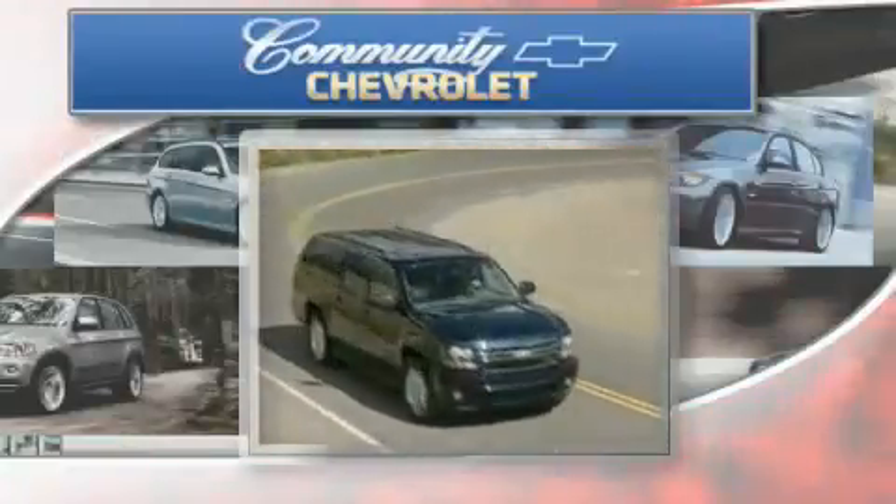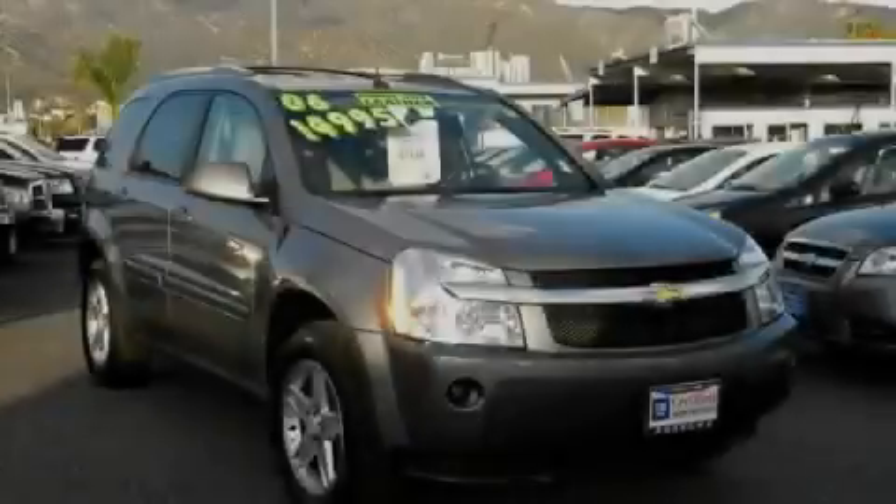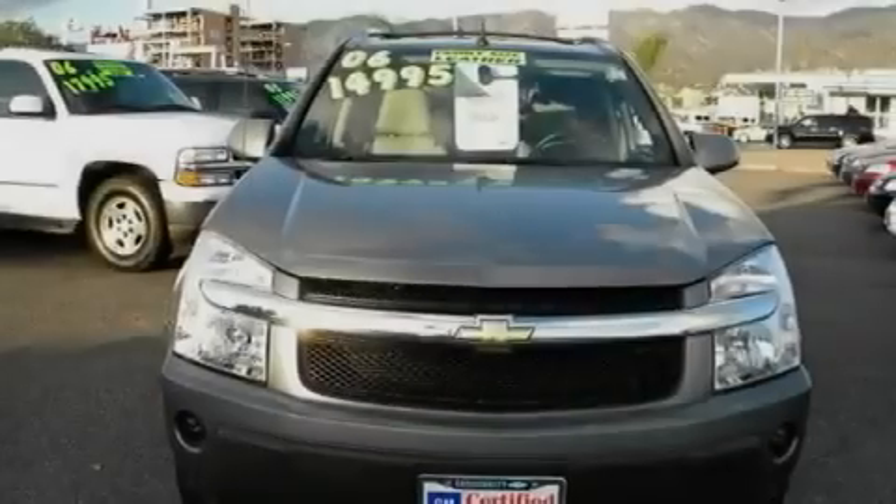Another fine vehicle offered by Community Chevrolet. This is a 2006 Chevrolet Equinox — a car-like ride with space like an SUV.